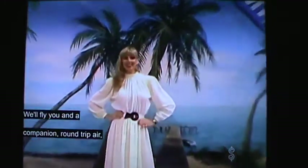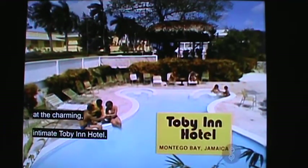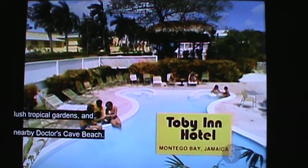We'll fly you and a companion round trip from Los Angeles to romantic Montego Bay, Jamaica, for a six-night stay on modified American plan at the charming, intimate Toby Inn Hotel. You'll be enchanted by the exotic tree bar, lush tropical gardens, and nearby Doctor's Cave Beach. Toby Inn at Montego Bay, Jamaica. And for your traveling convenience, this handsome set of luggage.